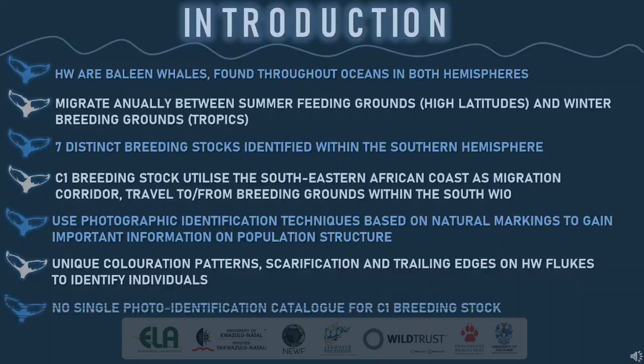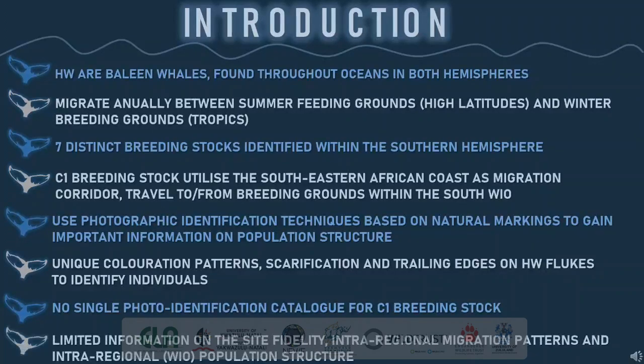There is currently no single photo identification catalogue available for South Africa and the C1 humpback whale breeding stock. We also have limited information on the site fidelity, intra-regional migration patterns and intra-regional stock structure within the Western Indian Ocean.